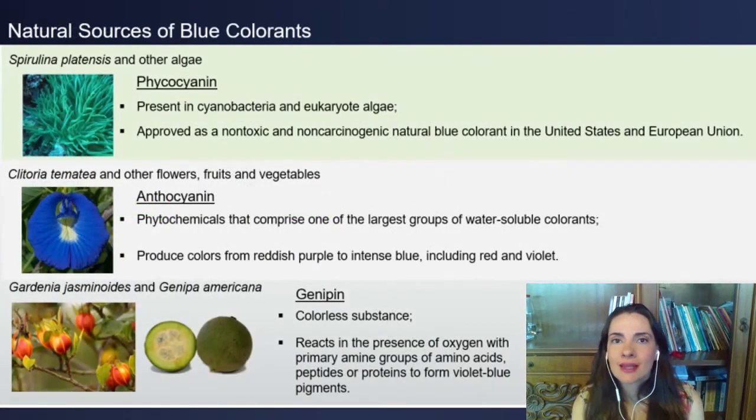Blue color is uncommon in nature. Anthocyanins can be recovered from a variety of plants, and the blue shades exist mainly in flowers. The source of phycocyanin is algae and cyanobacteria, and its use as a natural colorant has already been approved in the US and European Union.